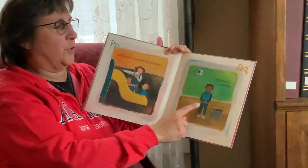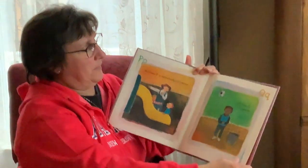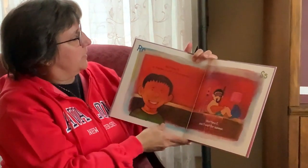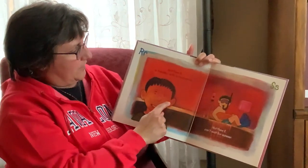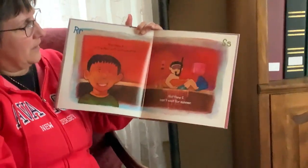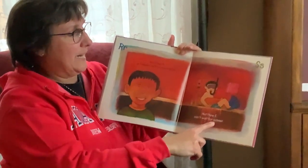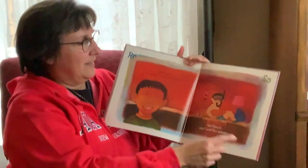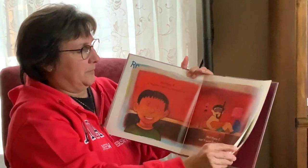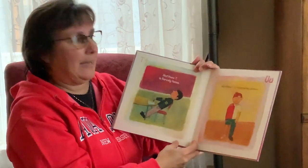Matthew Q is queasy — that means he doesn't feel good. Matthew R is freckled with a rhinoceros. Look at those rhinoceros freckles on his face. Matthew S can't wait for summer. He's in a sink, also starting with an S, ready to swim. With his snorkel — yes, with his snorkel. Good one, Leah.